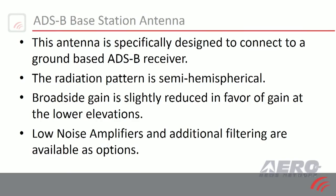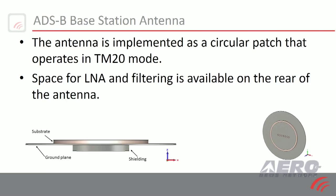What we're introducing today is an ADS-B antenna that's specifically designed to be connected to a ground-based ADS-B receiver. It was developed with a user who had this specific requirement. It's a low-profile antenna, and we have options for LNA and filtering to keep out radar interference at the airport.